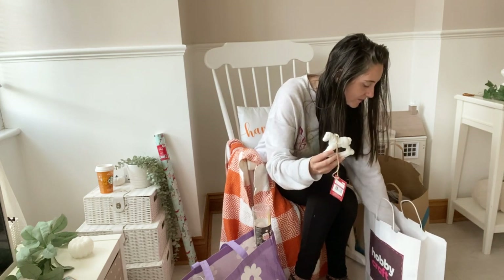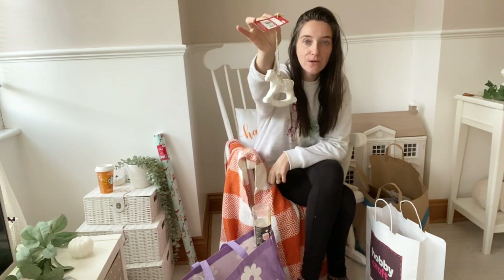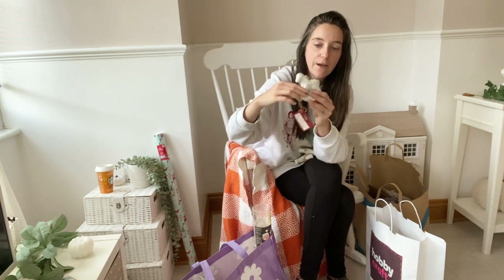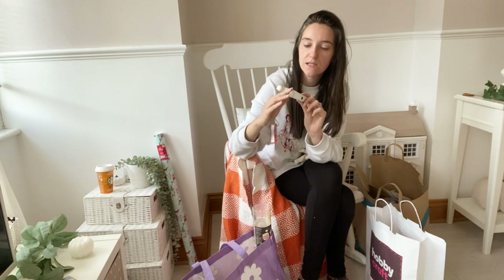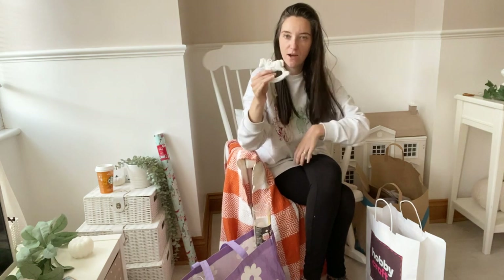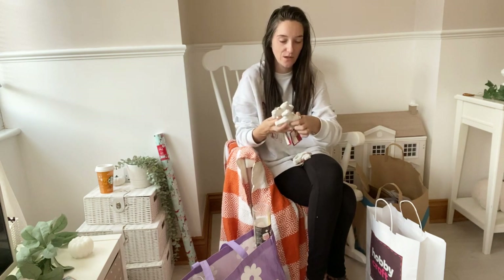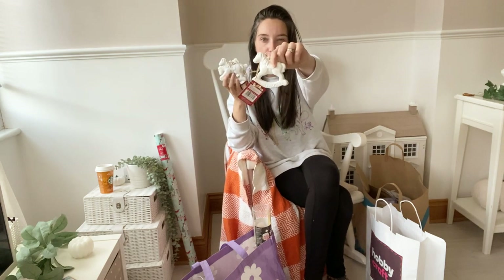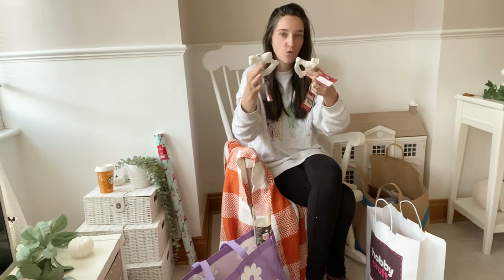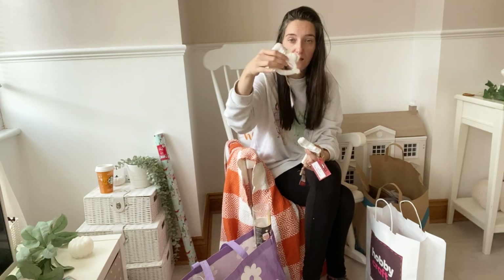I also got these little cute rocking horses for 50p each - you get to paint them yourself. I'm going to leave them white, maybe just painting the saddle red to hang on the tree. As you guys know, I'm doing a toy shop Christmas theme this year, so the rocking horses are absolutely perfect. If you want to stand them up rather than hang them, you can just cut off the piece of string.